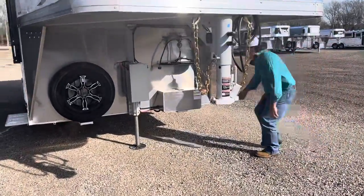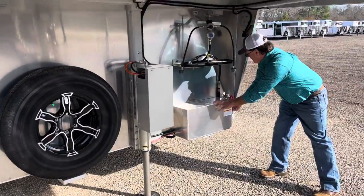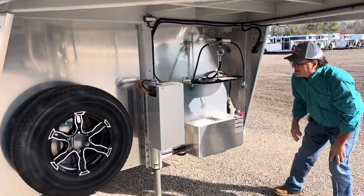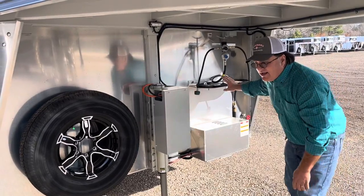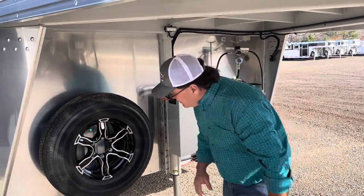We've got two 6-cycle batteries — Interstate Batteries — right here. We ordered it with the water spigot on the outside. You'll have two 20-gallon LP tanks. We have an electric hydraulic single jack on the front.